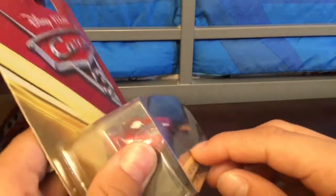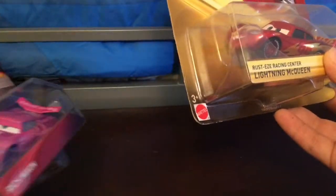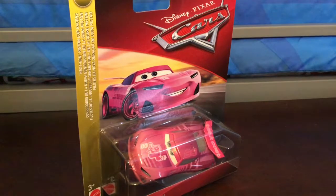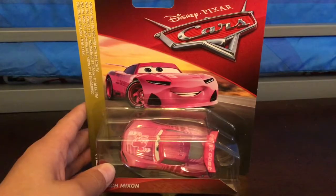The Thailand ones have this little ridge right here, but the made-in-China ones don't. You can kind of see it — like you can feel it. Maybe you can kind of see the ridge compared to the China ones.